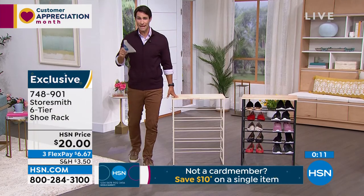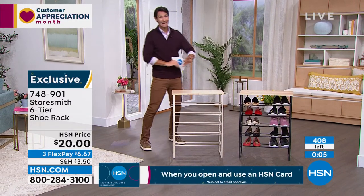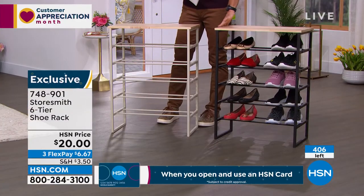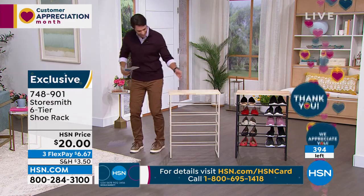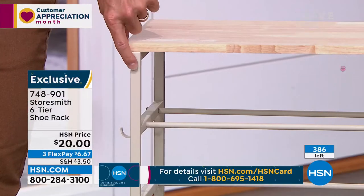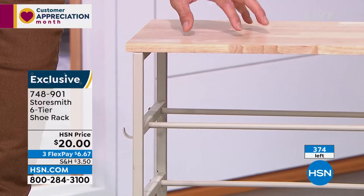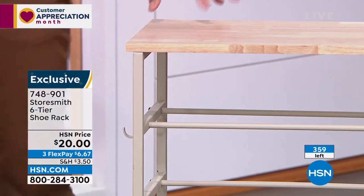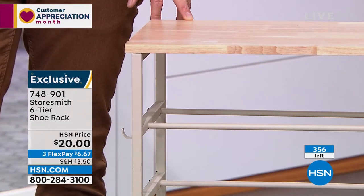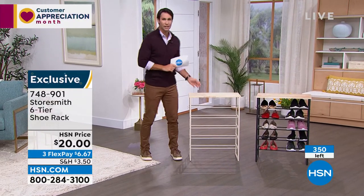Update: fewer than 500 total remaining, and the black has sold out. Congratulations if you grabbed the black. What's left on HSN.com is listed as white, but it's really more of a taupe — actually a classier look that pairs well with the natural solid wood top. It's a twenty-dollar bill to bust one of the biggest clutters we all have: shoes in the closet, entryway, or mudroom. Three flexible payments of three fifty.